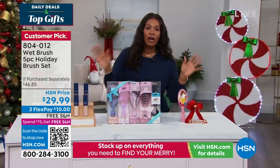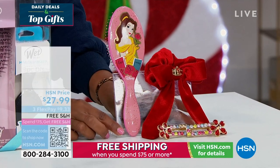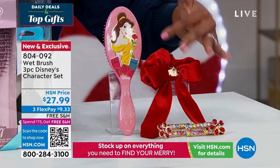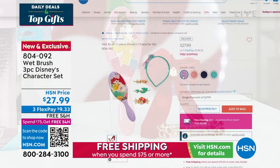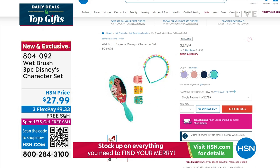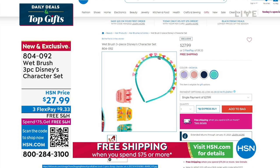We also have a Wet Brush for everybody in the family. If you have a little one who loves princesses like Belle, we've got a Wet Brush option where you get an original Wet Brush plus a couple of hair accessories that vary depending on the princess you choose. We've got Ariel from The Little Mermaid, Belle from Beauty and the Beast, Cinderella, and Moana. Those also have free shipping.